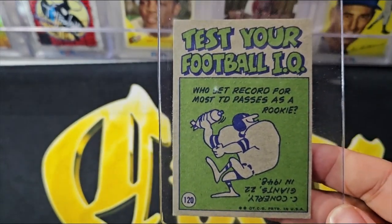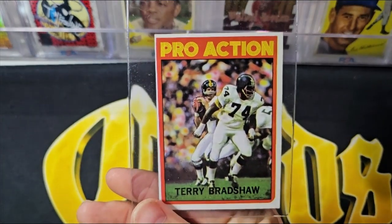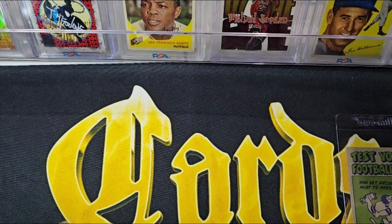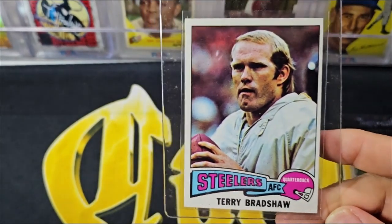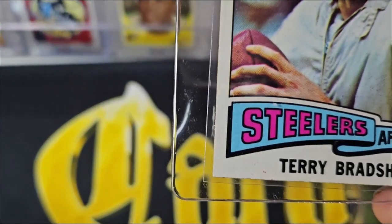Here's the back of that '72 card. It's a second-year Terry Bradshaw card. Next up is a '75 Topps — a little off center, but it has very nice corners and really nice color.